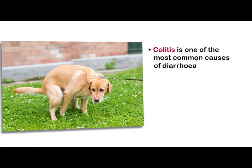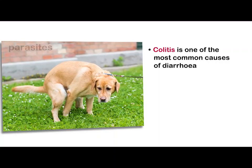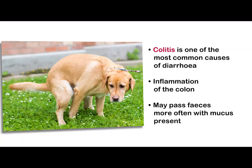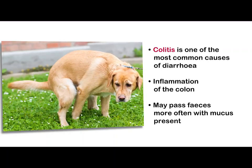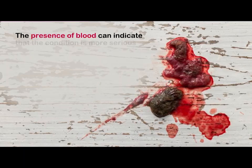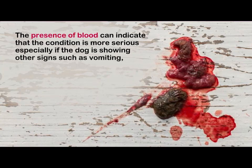Colitis is a common condition that results in diarrhea. There are many causes including parasites, diet, and stress. Colitis is inflammation of the colon, a portion of the large bowel. Your dog may have the urge to pass faeces more often, and these can be soft with mucus present, which gives it a shiny appearance. Any ongoing diarrhea will require further investigation. The presence of blood can indicate the condition is more serious, especially if the dog is showing other signs such as vomiting, lethargy, and anorexia. Antibiotics are often needed when there is blood.